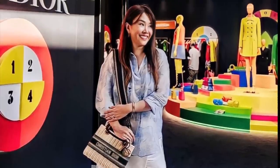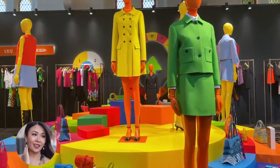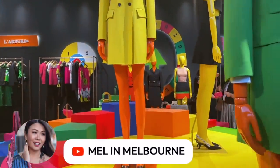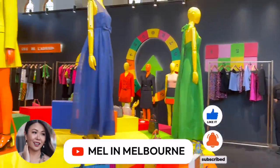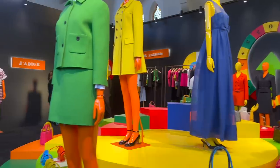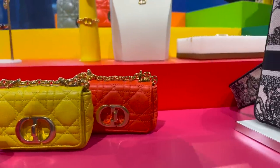Now this pop-up literally popped the minute you walked in — you can see color blocking, so many vibrant colors. This collection is inspired by the 60s and pop culture. It's playful, it's fun, it's vibrant. So let's take a look around.